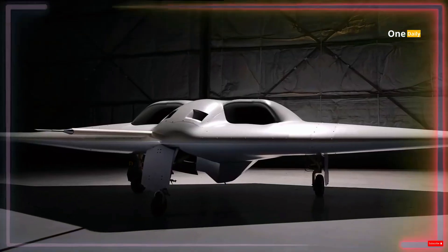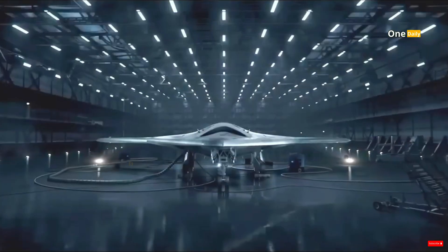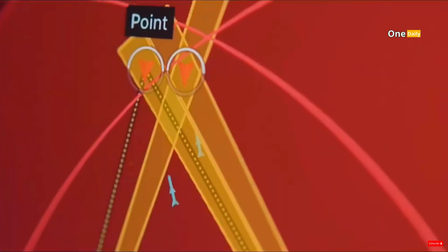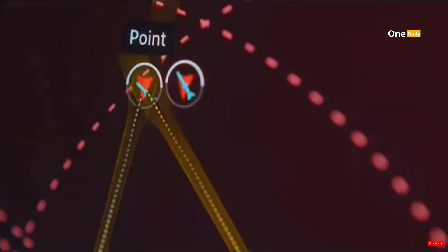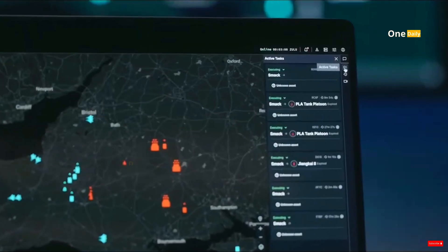This drone is equipped with advanced sensors that can handle various types of payloads, from electro-optical and radar to passive radio frequency sensors. Northrop Grumman and DARPA plan the first flight test of the XRQ-73 later this year.